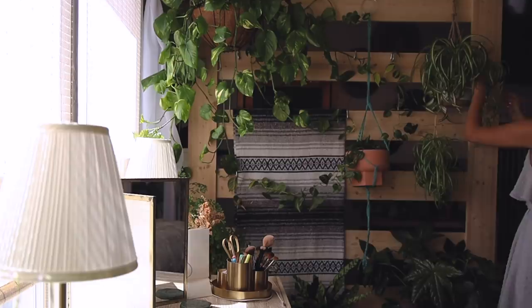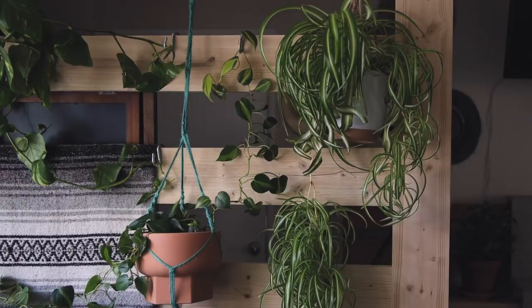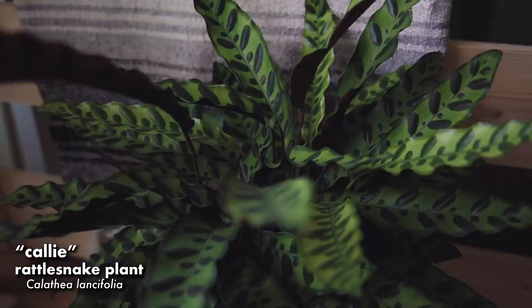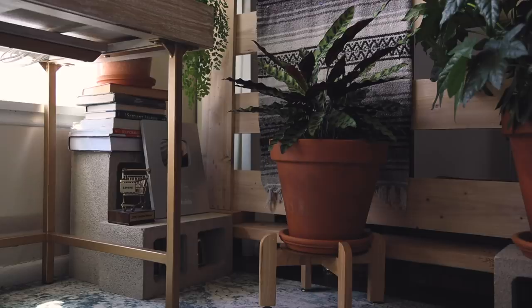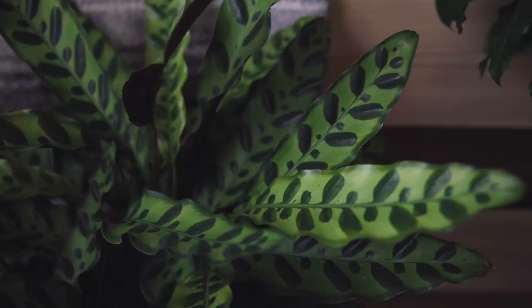And then next to that is my spider plant — I want to say this one is 2 years old. I recently changed its pot and I think it's doing okay. Another really easy plant to care for. On the floor to the left is my rattlesnake plant, and this is my husband's favorite plant, so he named it Cali after its scientific name. Just like my prayer plant, I've changed its pot over the years and it's grown like 3 times its size. I really love the colors — that bright and dark green contrast.